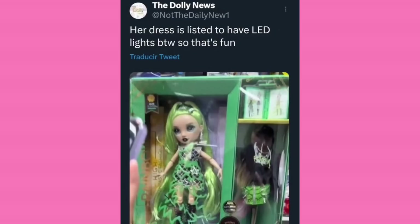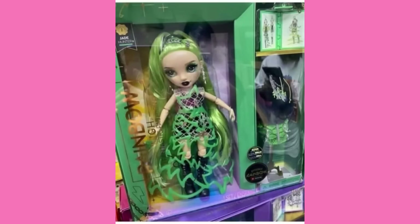Allegedly, the dress is supposed to have LED lights. This is from the Dolly News on Twitter — they're also on Instagram. Yeah, this dress is allegedly supposed to have LED lights according to her listing. That'd be pretty cool if that did stick around. It's not like MGA has never done light-up clothing before. They did a long time ago for the Bratz Funk and Glow line.